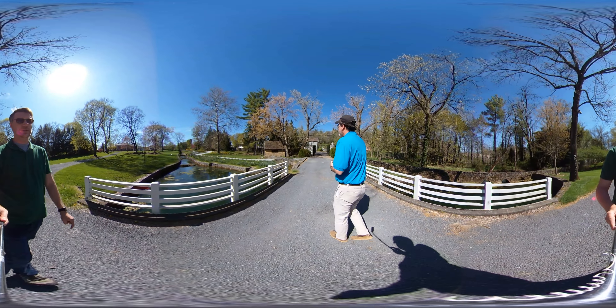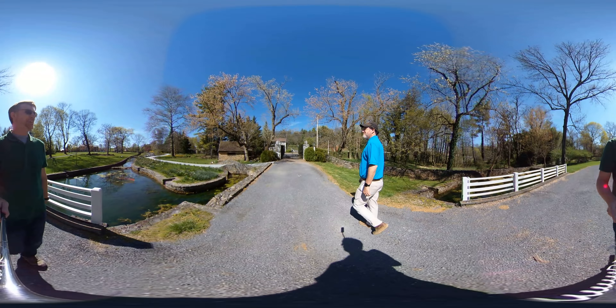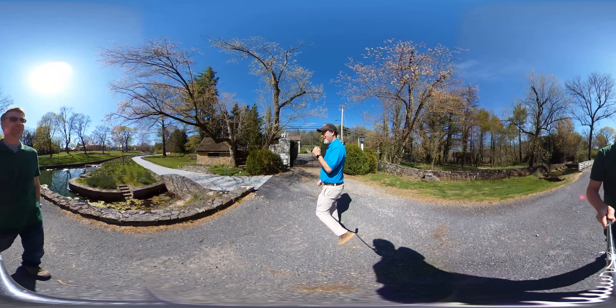That used to be called Water Street. I'm not sure — I thought that's what it was. It could be. I'm pretty sure that used to be called Water Street. I could be wrong — let me know if I was wrong. I'm sure somebody will.